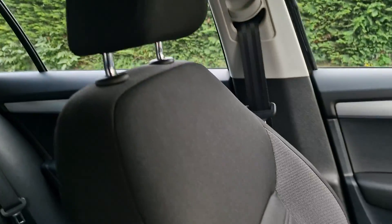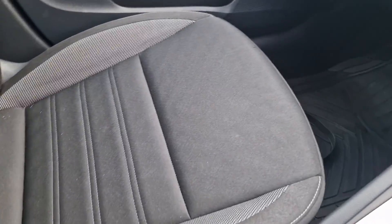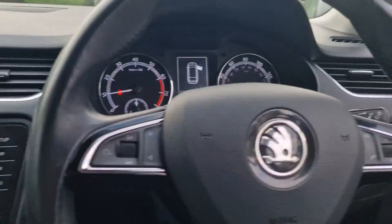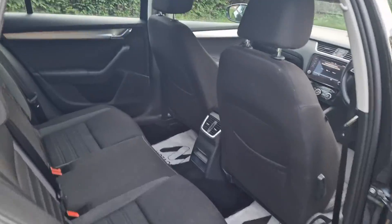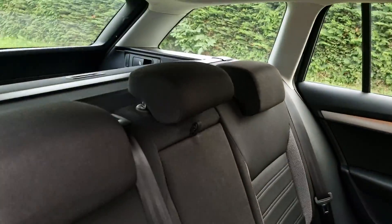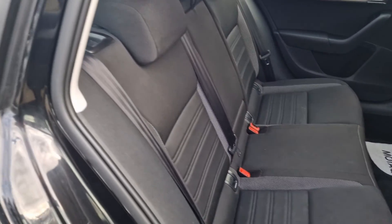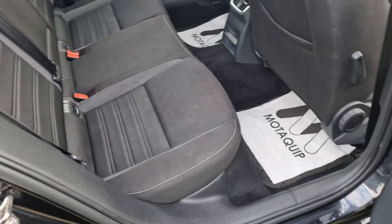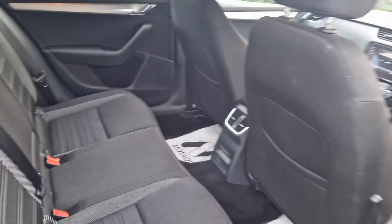Let's show you the rest — all the interior is in really nice condition. Just show you in the back. It has got ISOFIX on the two outer seats.